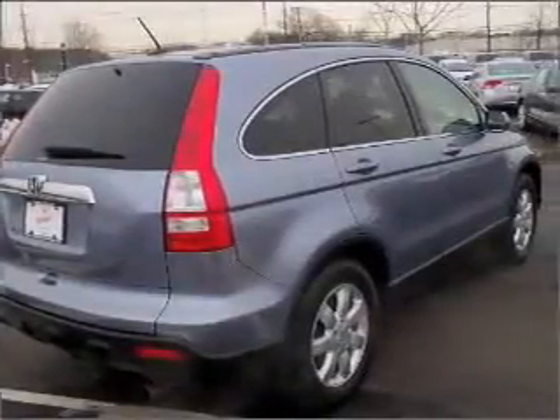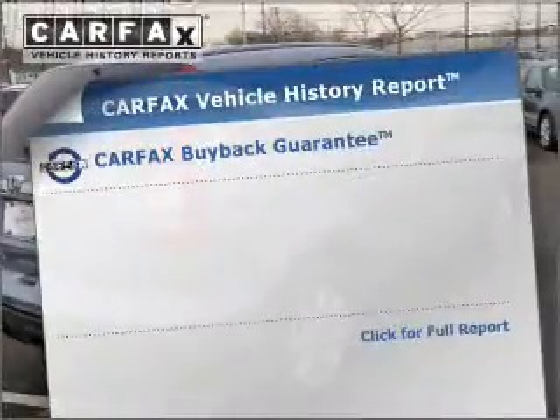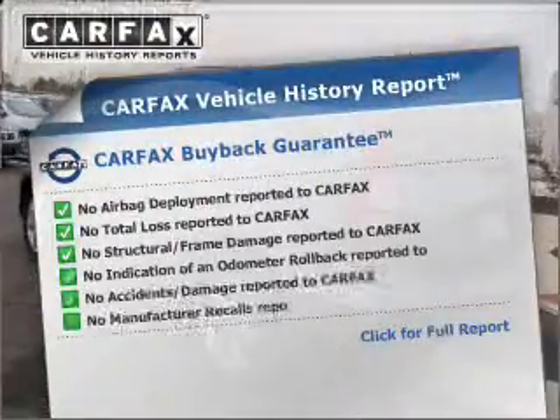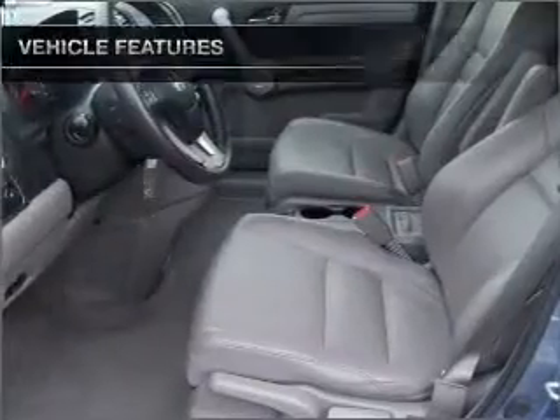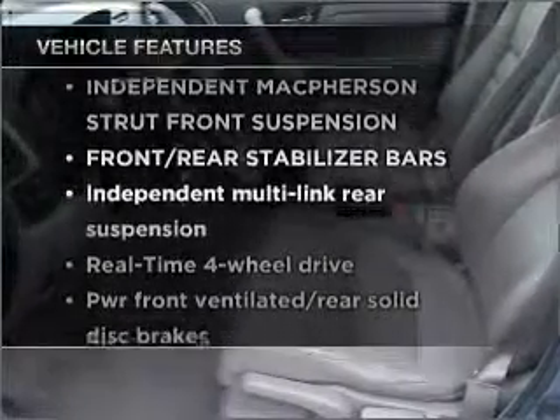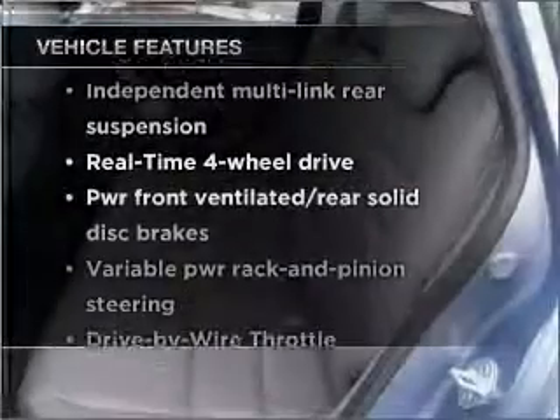There's nothing like a sunroof on a nice day. Rest easy knowing this vehicle comes with a Carfax Vehicle History Report from Carfax, the most trusted provider of vehicle information. And with these notable features, you won't want to miss out on the opportunity to own this amazing vehicle.